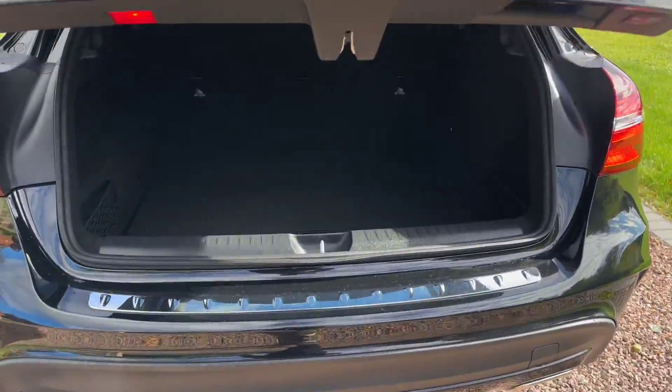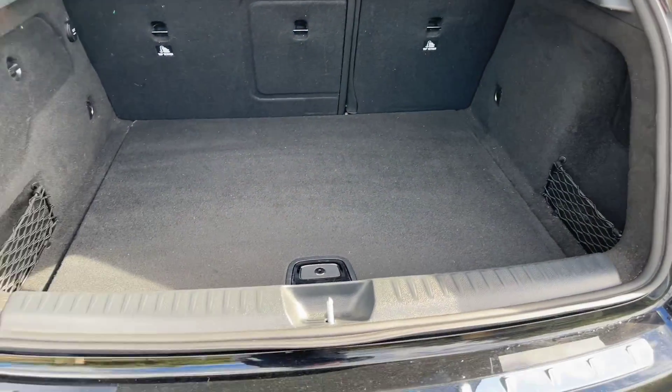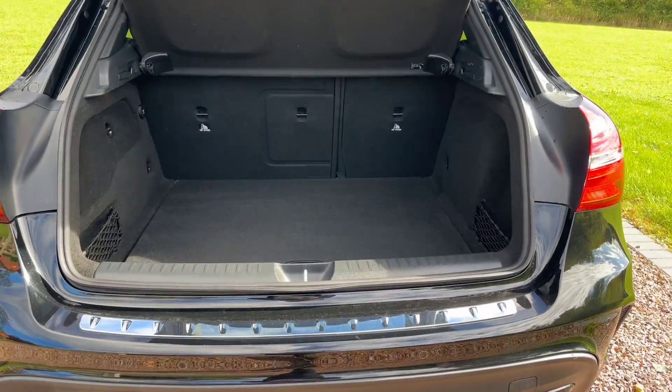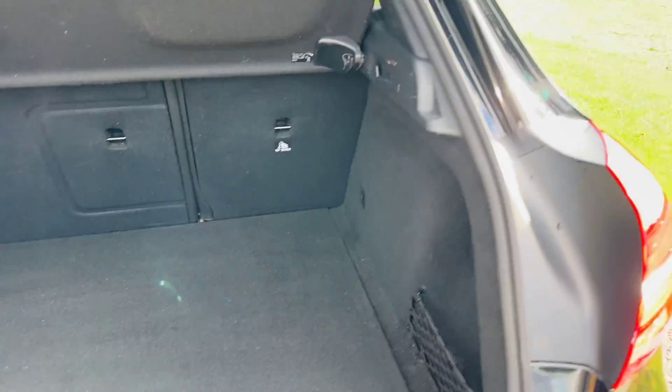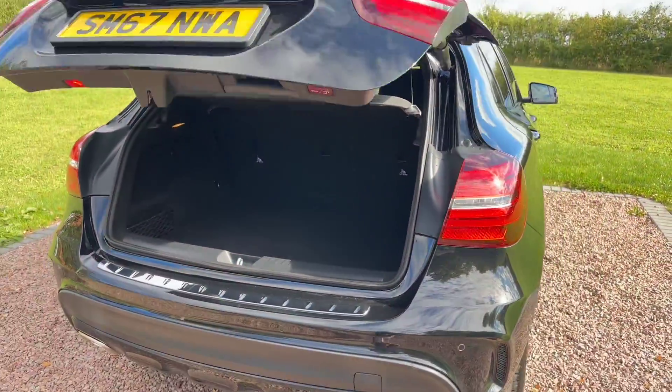Electric tailgate — lovely and clean in the boot. Parcel shelf there, rear park sensors, and a big reverse camera.